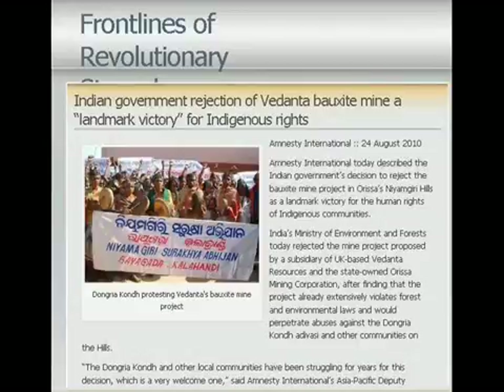On August 25, 2010, the Indian government rejected the Vedanta bauxite mine. Amnesty International described the Indian government's decision to reject the bauxite mine project in Arissa's Niamjiri Hills as a landmark victory for the human rights of indigenous communities. India's Ministry of Environment and Forests rejected the mine project proposed by a subsidiary of UK-based Vedanta Resources and the state-owned Arissa Mining Corporation, after finding that the project extensively violates forest and environmental laws and would perpetrate abuses against the Dhingra Kondadevasi and other communities. Amnesty International's Asia-Pacific Deputy Director Madhu Malhotra said the communities have been struggling for years for this decision. The companies and the Arissa government should now guarantee they will not attempt to simply move the project to another site without ensuring adequate safeguards for the human rights of indigenous and local communities.